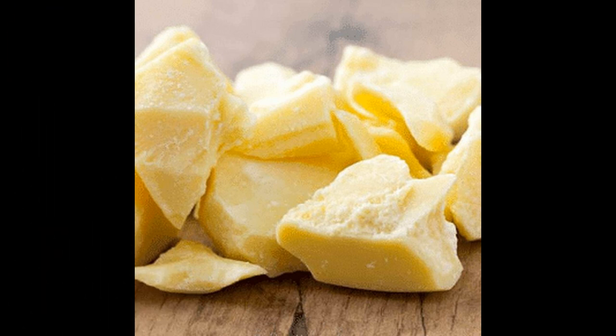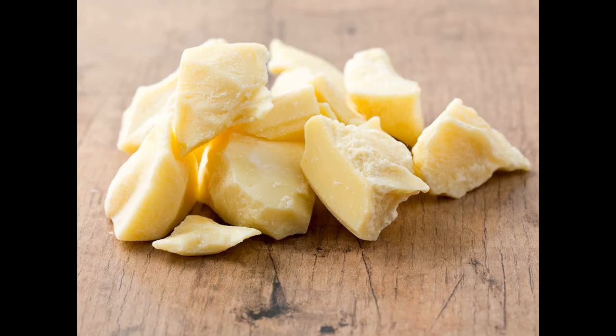Il a l'odeur du chocolat. Le beurre de cacao contient des principes actifs : la vitamine E, la caféine, le squalène, le polyphénol, et d'autres éléments. Il contient aussi des acides gras : l'acide oléique, palmitique, linoléique, stéarique, et bien d'autres acides.